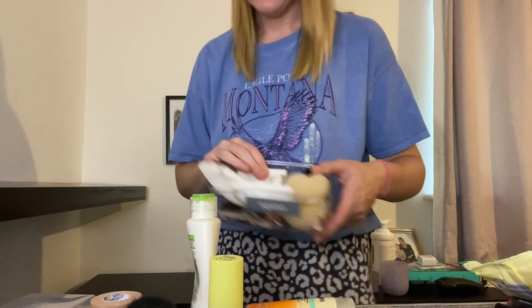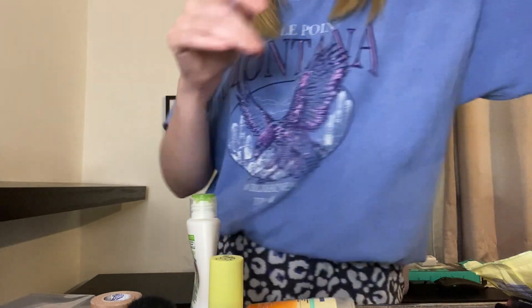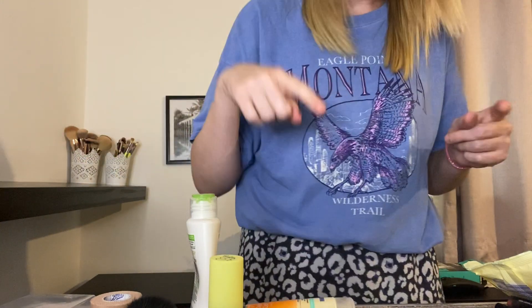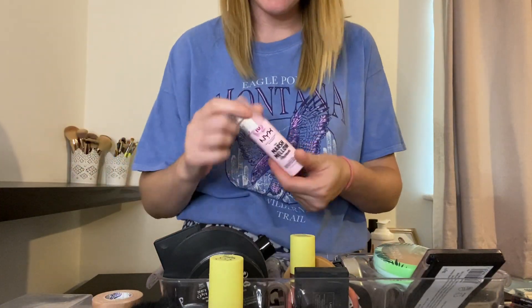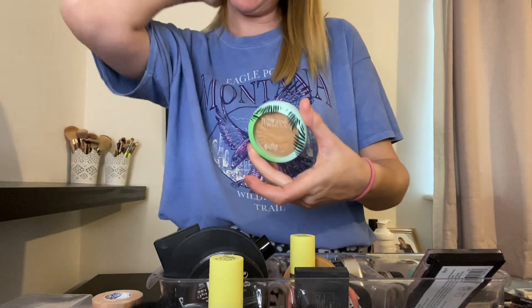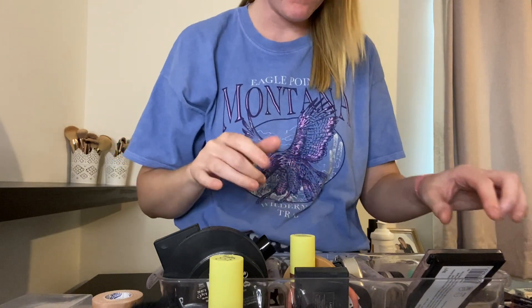I've done my hair a bit. The brushes can wait because I will be cleaning them at some point. I think I'm going to keep the rest of this — it's my next primer that I used recently, the Physicians Formula. Yeah, keep that one.